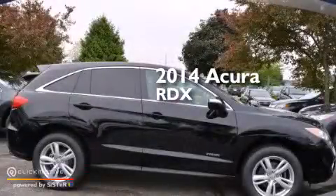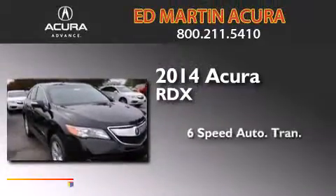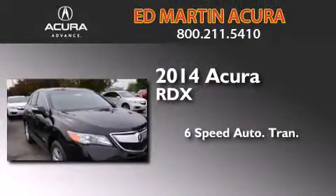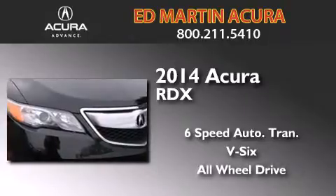This is a brand new 2014 Acura RDX. This crossover has a 6-speed automatic transmission, a V6, and the added safety and control of all-wheel drive.